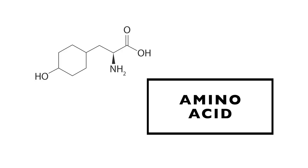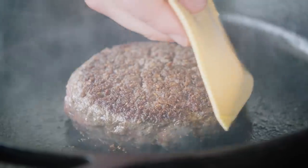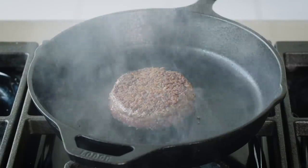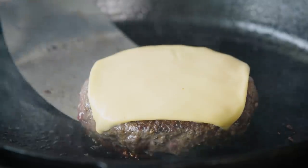For the Maillard reaction to take place, you need heat, amino acids — which are the building blocks of protein — and small sugars. These last two are already present in the beef, but a burger is a complete Maillard system because it also has fat. When you lay that burger in the skillet, the fat renders and conducts heat beautifully across the whole surface, giving you awesome Maillard browning and a really delicious crust.